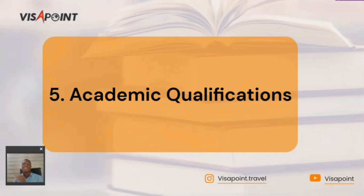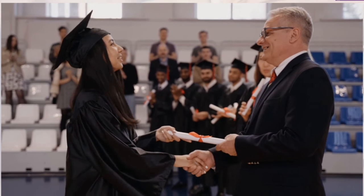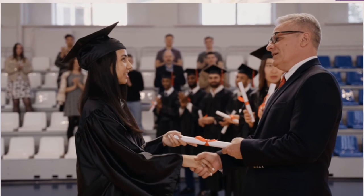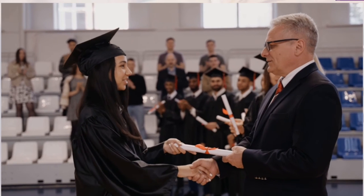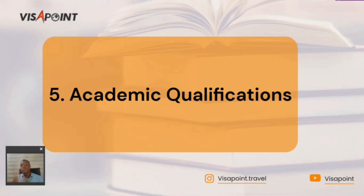The fifth document is your academic qualifications. Since you are applying for a UK study visa, you need to submit your previous academic qualifications. This includes your results, certificates, and university transcripts — especially if you are applying for a master's program. Submit all required qualifications to the university you are applying to, and ensure you gather every qualification needed so you don't get denied your UK study visa.